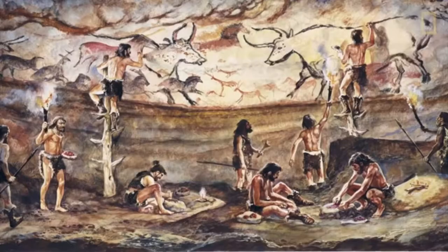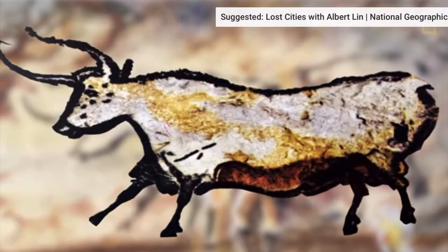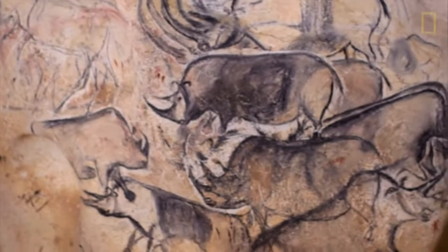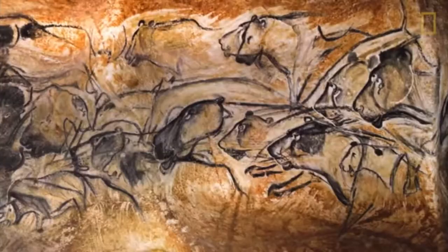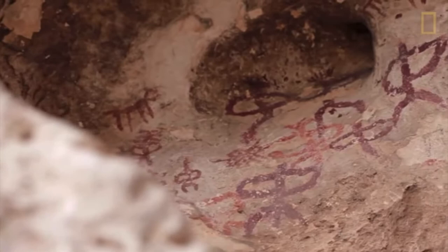Tens of thousands of years later, we may have a glimpse into this Ice Age world through the cave art left behind by early humans. Cave art dates as far back as 65,000 years ago to the time of the Neanderthals. The majority of cave art depicts animals that humans would have encountered or hunted during the Ice Age, such as mammoths, horses, lions, aurochs, and deer. Some human figures and other symbols have also been discovered.